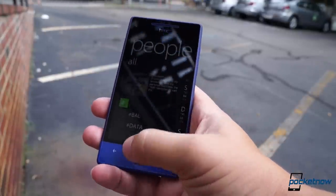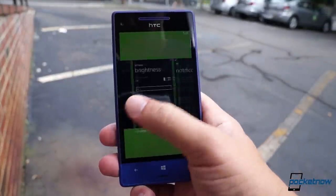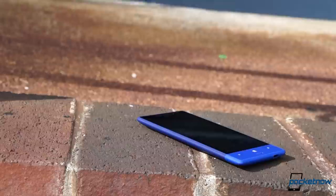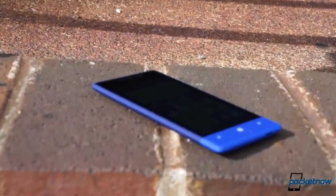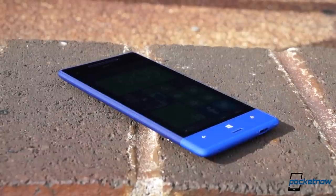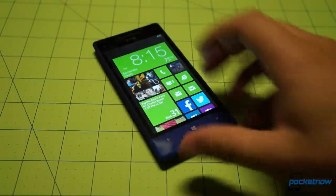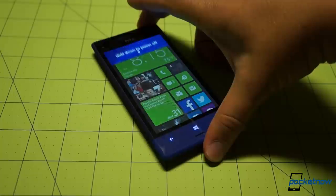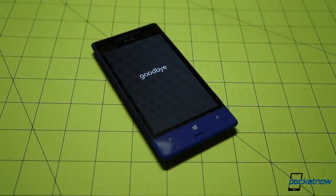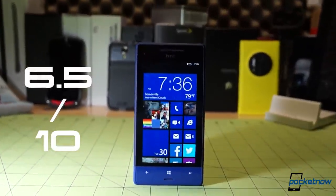A software update would fix all this, and we hope it does, but we have no way of knowing when HTC will get around to that. If it happens, we'll update our written review at Pocketnow. For now, if you're married to Sprint and dead-set on Windows Phone, the 8XT is your only option, and you can get it for $99 on contract through Sprint, or at much lower prices down to even a penny at third-party retailers. If you're dying for a Windows Phone 8 device and you're open to switching carriers, there are many other better Windows Phones out there that deliver a much more polished experience. We give the HTC 8XT a 6.5 out of 10.